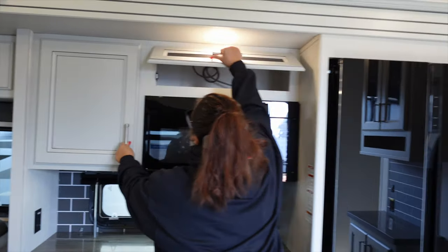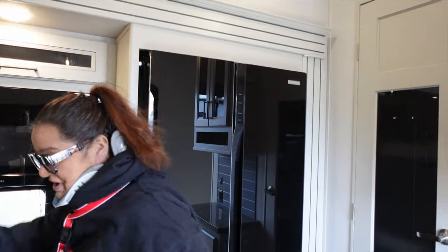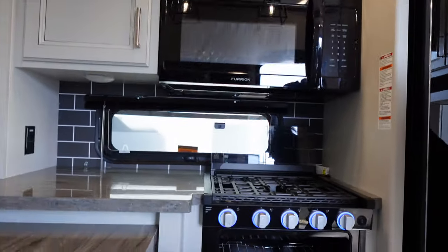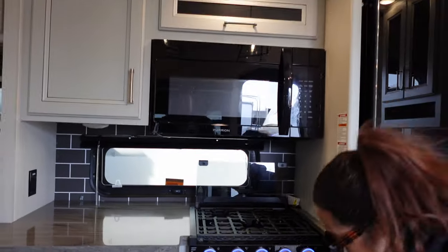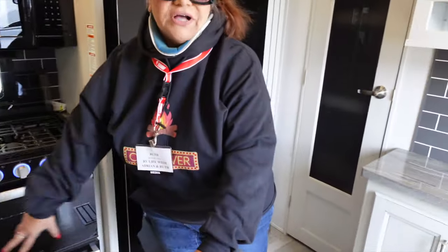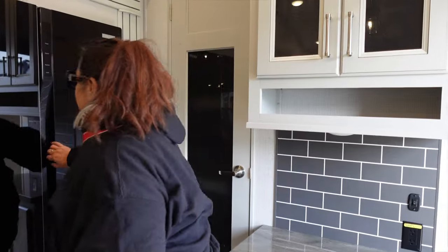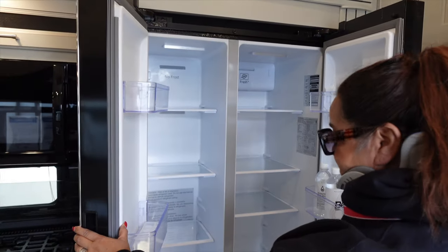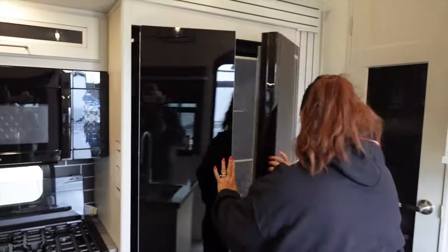We have a nice size — actually it's a full-size microwave, and of course a fridge. You have nice cabinets here with plenty of room. You have drawers all in here, and a good-size oven — it's a propane oven with the drawer underneath. You have all kinds of drawers over here.